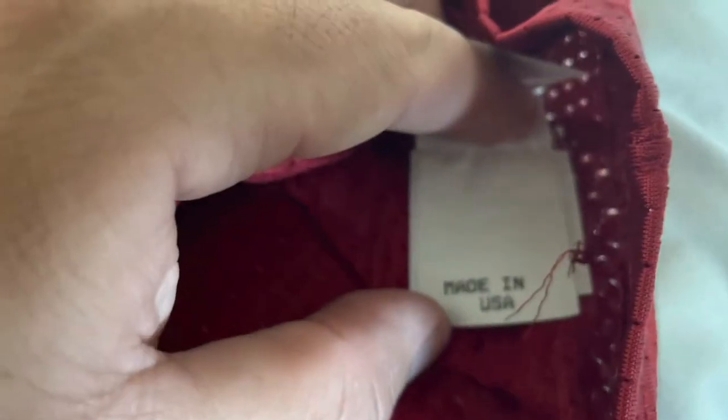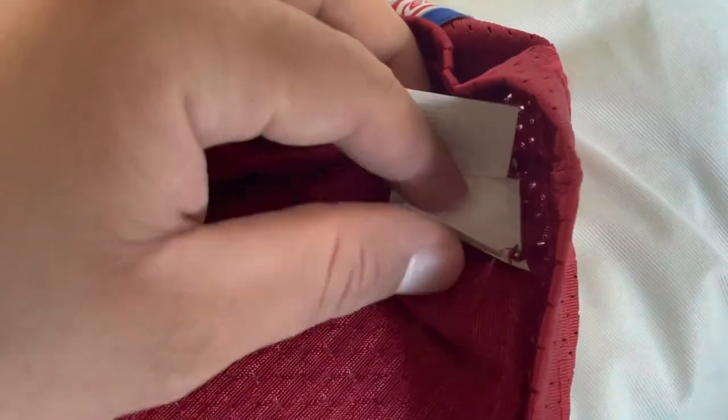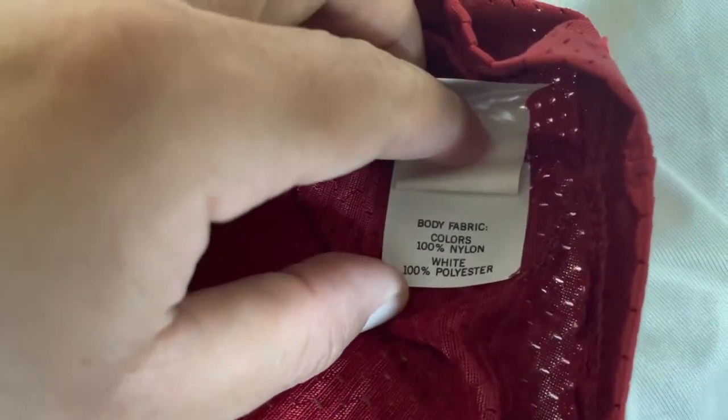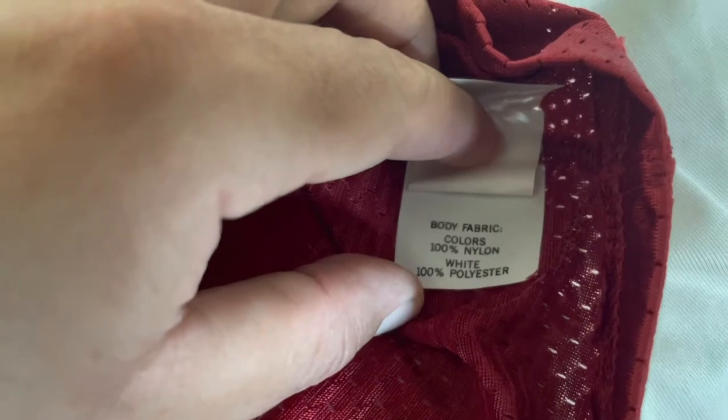Made in USA. You've got the body fabric — the color is 100% nylon while the white is 100% polyester.